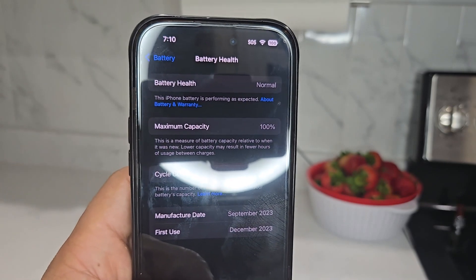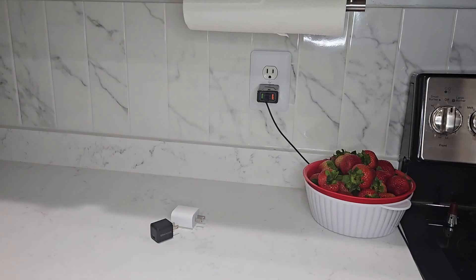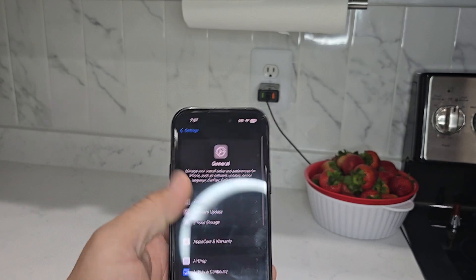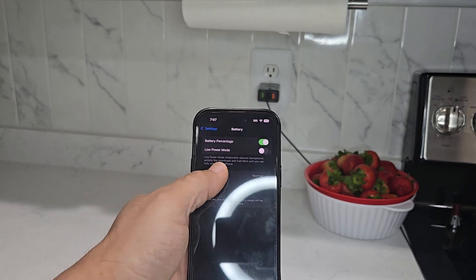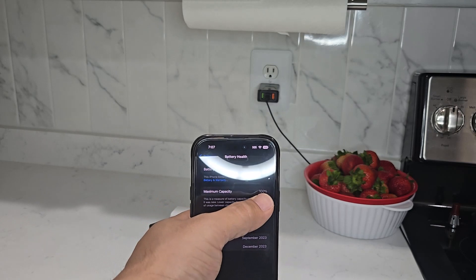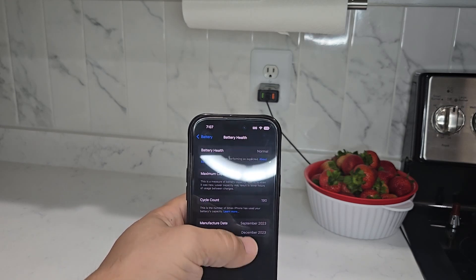This is my iPhone 15 with 100% maximum capacity and 190 charging cycle counts — and this is how I was able to do this. What's up everybody, this is Mojtaba, and today we're going to be going over how you can maintain maximum battery capacity on your iPhone after many, many charging cycles. I have 190 charging cycle counts on my iPhone 15, it's a little bit under a year old, and I have maintained 100% battery capacity. The reason behind it is very simple, and I'm going to be breaking it down so that you may practice this at home and get the best out of your batteries.